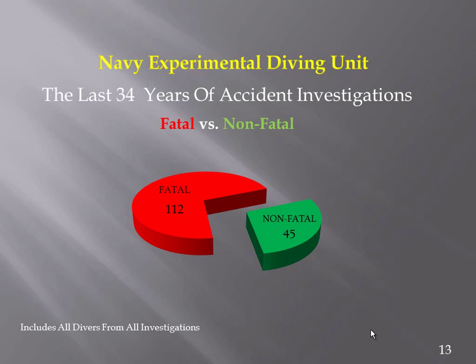I have a few graphs to put up, but I must state ahead of time that we have to be very careful making any determinations from these because we don't know the underlying populations — the number of dives being done on any specific open circuit or closed circuit equipment, the population of divers doing it, or the dive complexity.